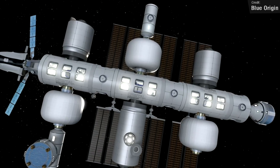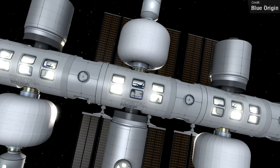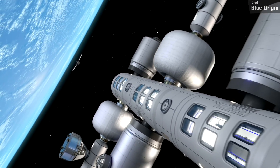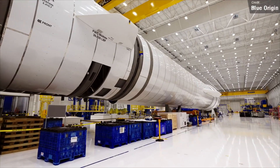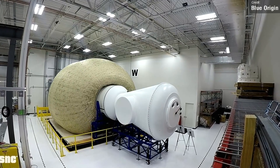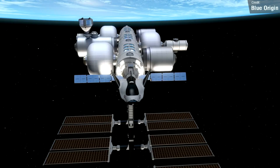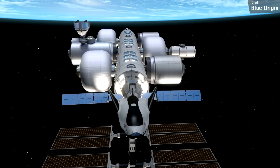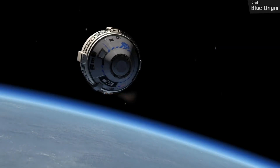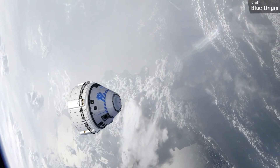The modern-looking space station will have large earth-facing windows, and comfortable living, working, and recreational spaces. This space station could be operating by 2030, but we do need to manage our expectations somewhat, considering Blue Origin's history of over-exaggerating their timelines. Either way, a space station capable of hosting non-specialist crews is exciting because it takes us one step closer to making space accessible for every human, so I will be following this story with great interest.